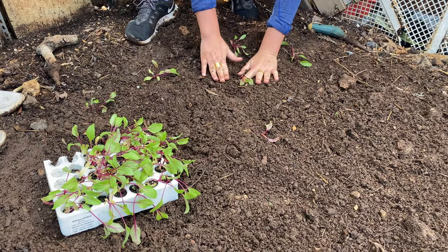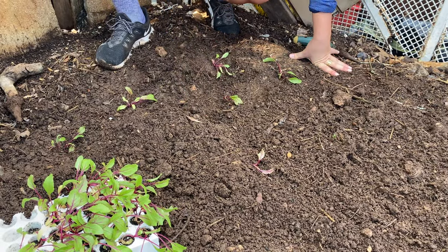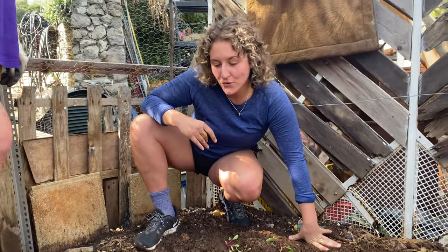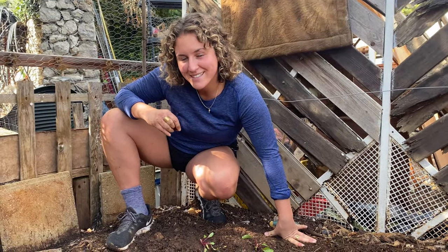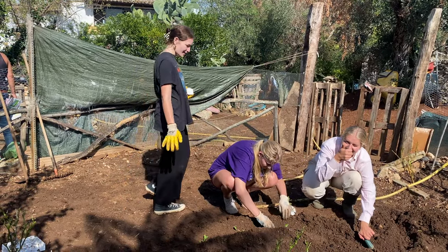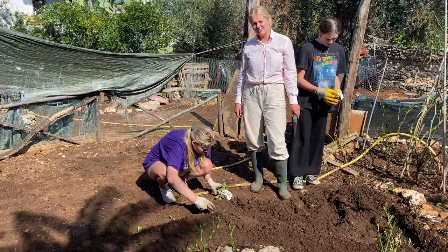These plants will take about two or three months to grow. So in about 60 to 80 days we'll have some beautiful and yummy beetroots. How's it going, ladies? Good. Just great. Brave, brave, brave!